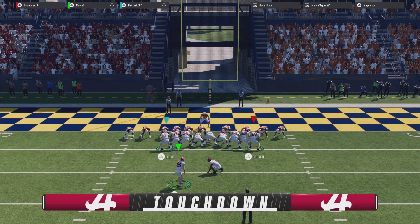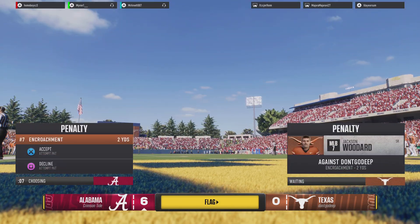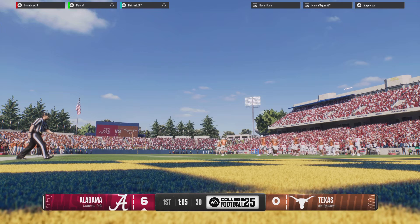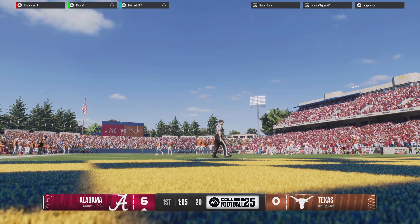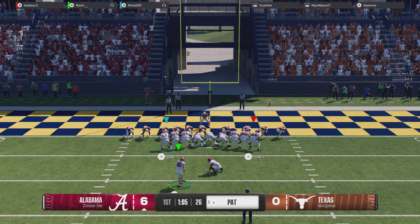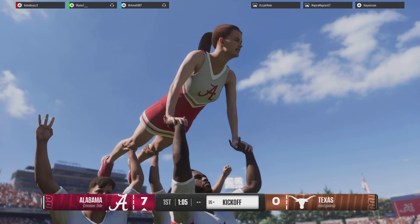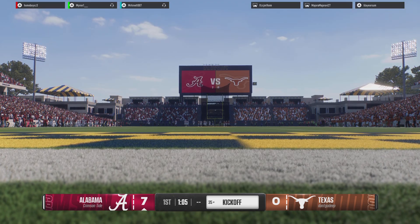Getting set for the point after. Defense a little too jumpy there — they got into the neutral zone too soon. The officials offer the deal and the coach accepts it; they will take the penalty. They'll try to add another, and the PAT makes it 7-0. That scoring drive took only six plays, and they finish things up with a dart from 24 yards out.